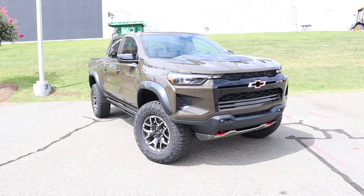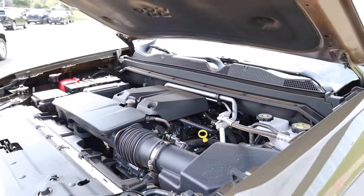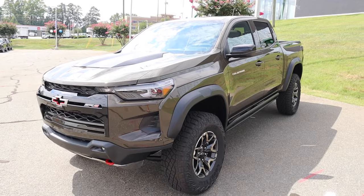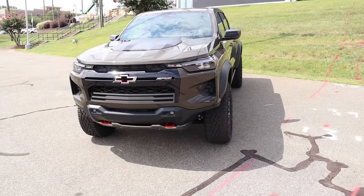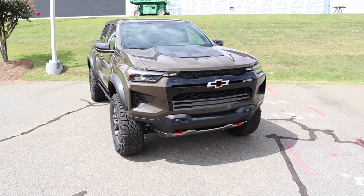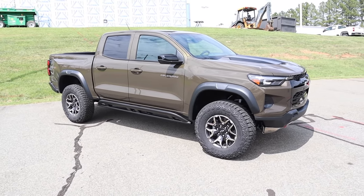The MSRP is just over $51,000. Powering the ZR2 is the 2.7-liter high-output inline four-cylinder paired to an eight-speed automatic transmission, pumping out 310 horsepower and 430 pound-feet of torque. Power is primarily sent to the rear wheels, though the ZR2 has four-wheel drive. It weighs in at just under 5,000 pounds, does zero to 60 in seven and a half seconds, and has a top speed just shy of 100 miles an hour.